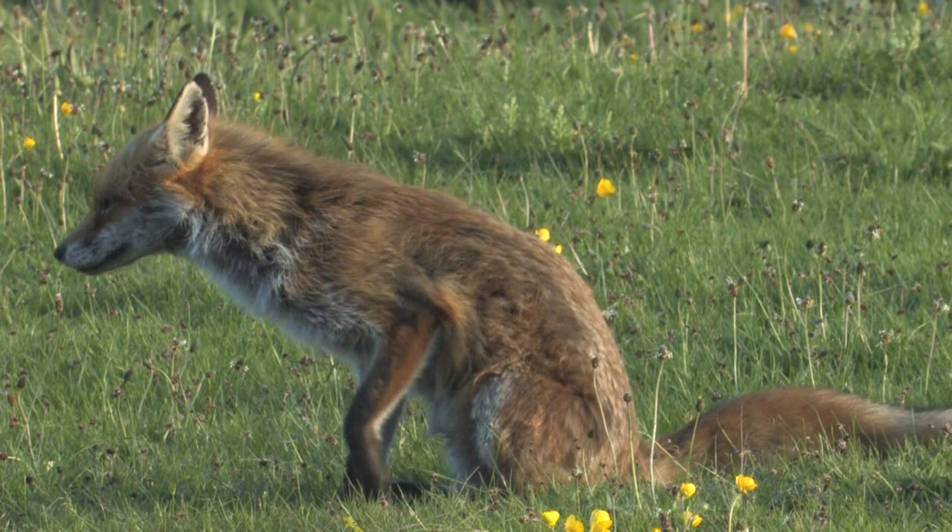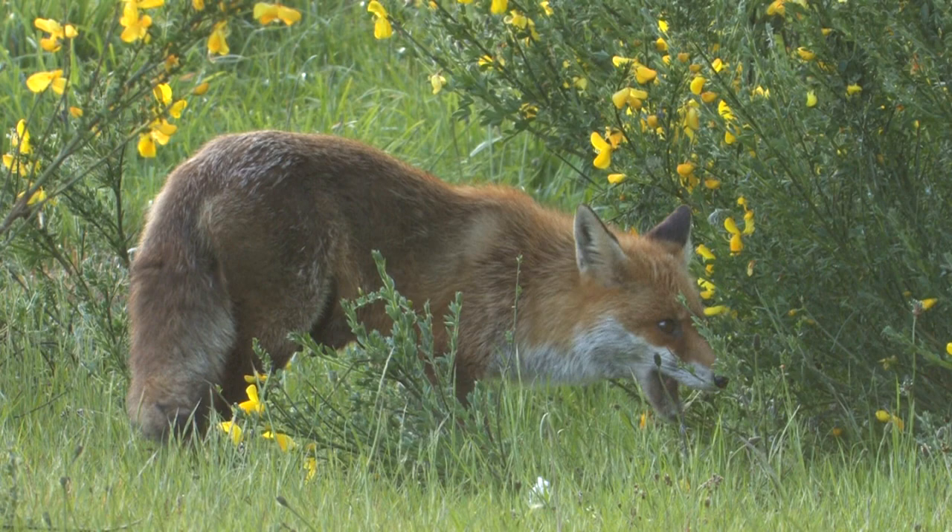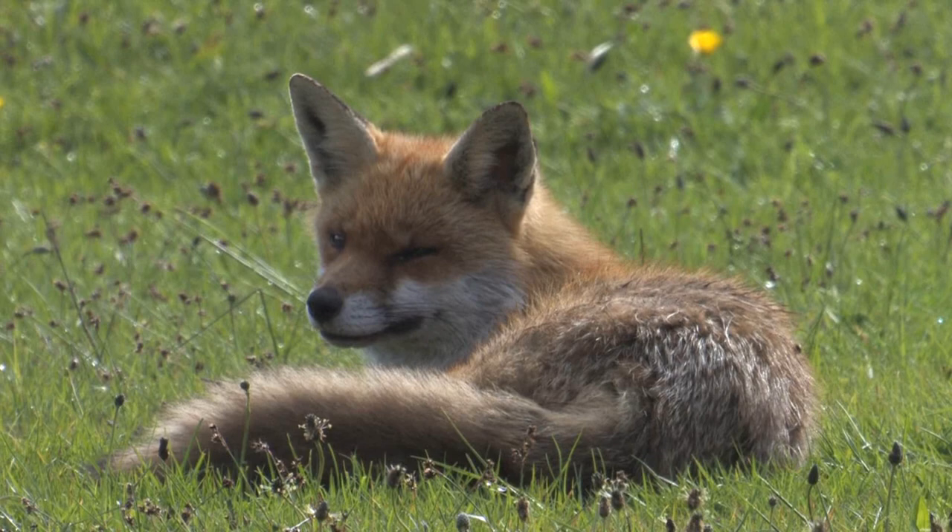They eat a wide range of food including small mammals and birds, carrion, insects, fruit and even household scraps, which accounts for why many are now found living within towns and cities.